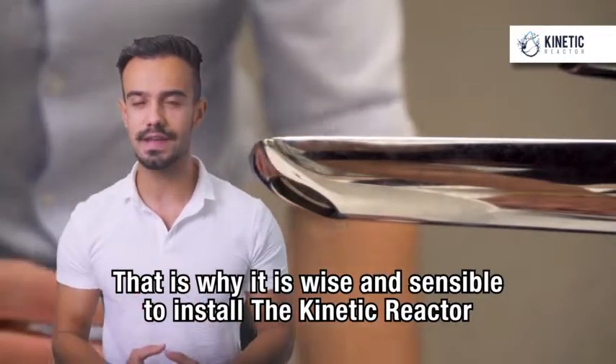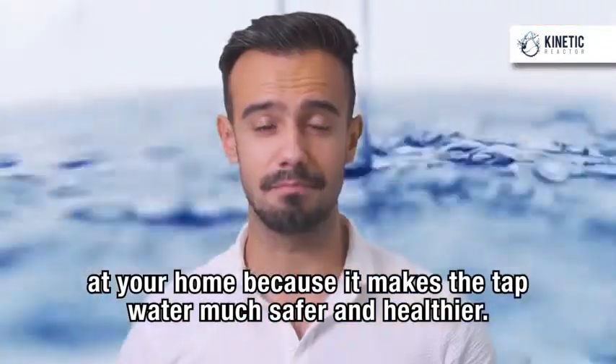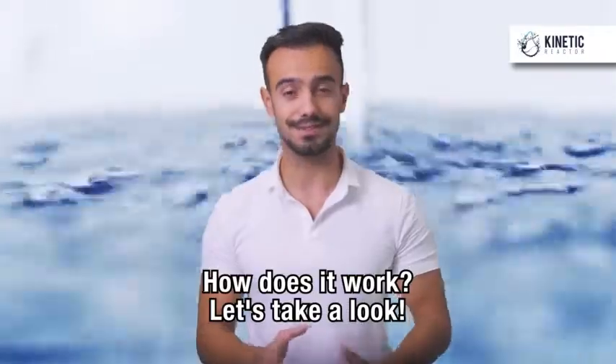That is why it is wise and sensible to install the Kinetic Reactor at your home, because it makes the tap water much safer and healthier. How does it work? Let's take a look.